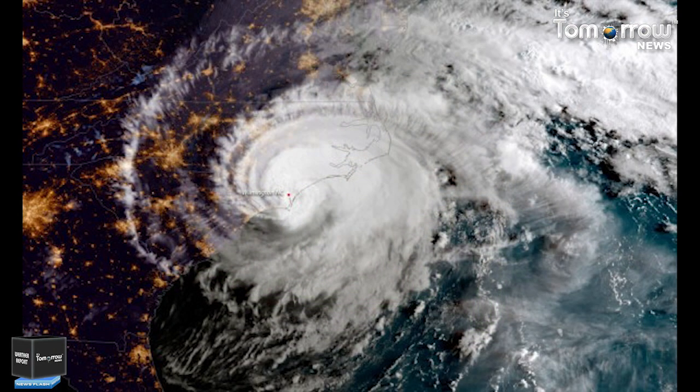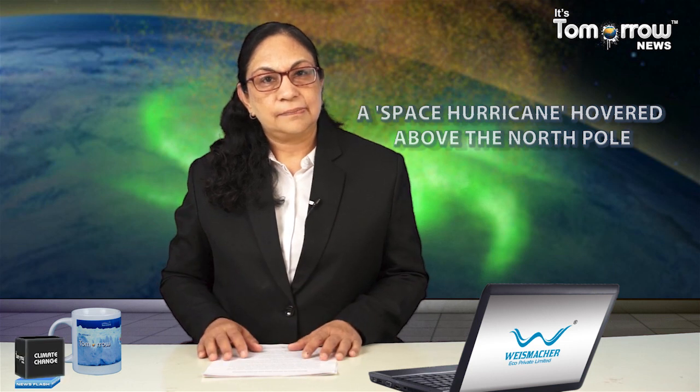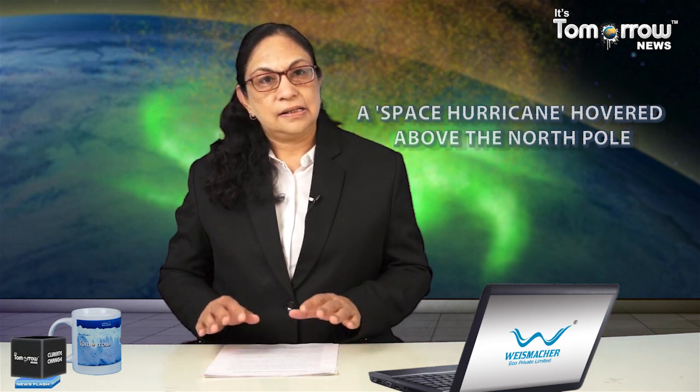Unlike the infamous cyclones that caused havoc closer to the Earth's surface, the space hurricane was made up of swirling plasma and drained electrons. Until now, it was uncertain that space hurricanes even existed. The space hurricane spotted by the research team in Earth's ionosphere was spinning in a counterclockwise direction, and the findings suggest that the space hurricane should be a widespread phenomenon.